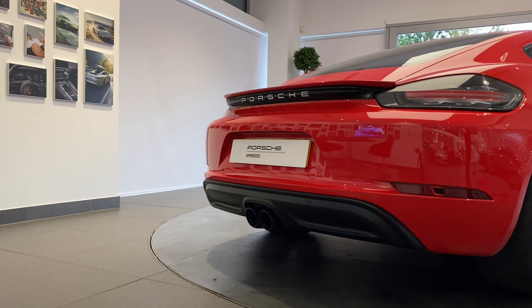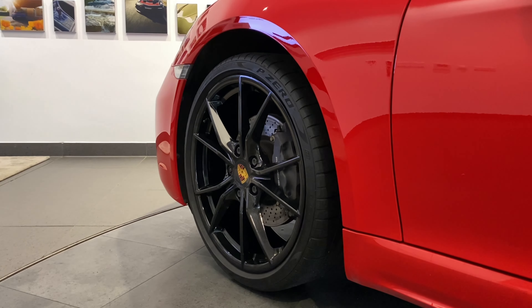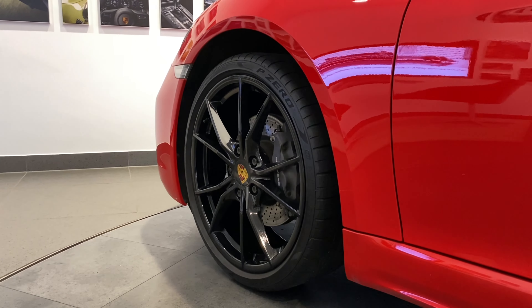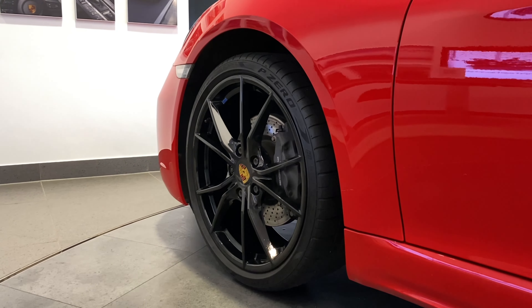And finally, your new Porsche will be fully validated and ready for collection, giving you the confidence that your Approved Porsche is ready for its next journey or life. There are no old Porsches — just new owners.